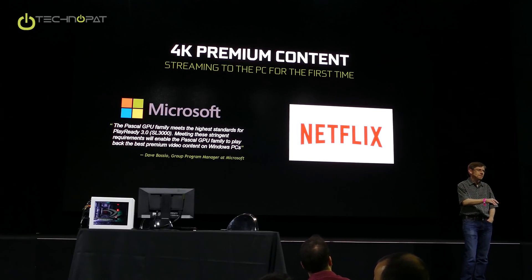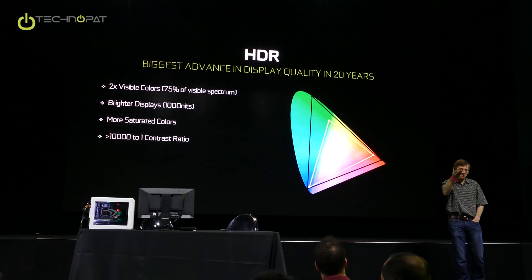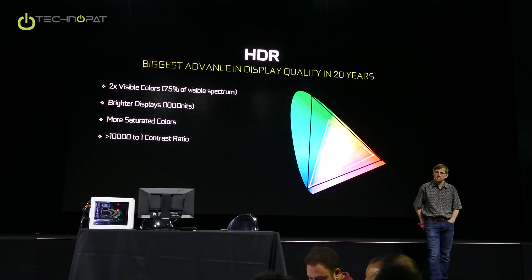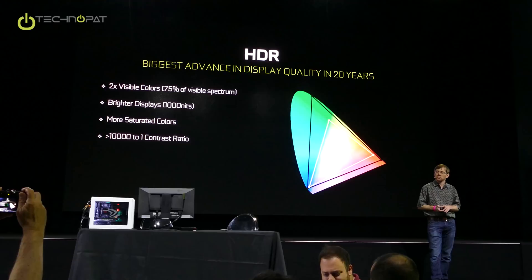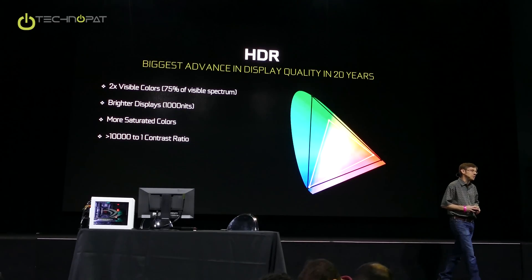Any questions on 4K? Okay. So, HDR — we have some cool HDR displays in the back here. HDR is another area where we made some significant investments. Hopefully HDR is not an unfamiliar thing to you at this point. It's been a big push, especially by the display industry the last couple of years.